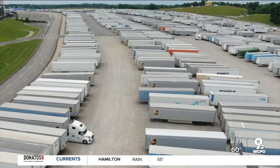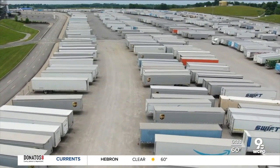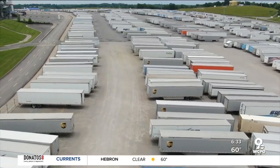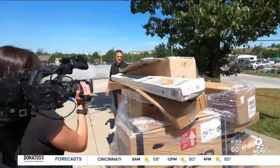But for now, Kentucky Speedway is a massive long-term parking lot that's created a new source of business for the racetrack and opportunities for businesses like the one owned by Matt Foreman.